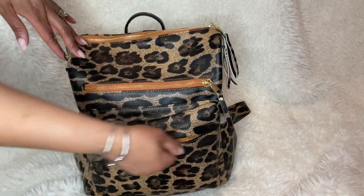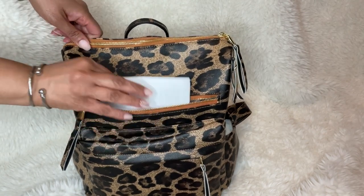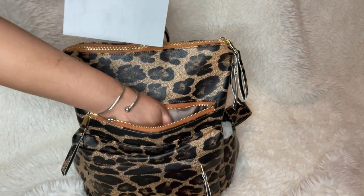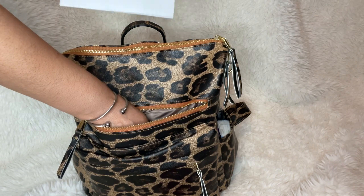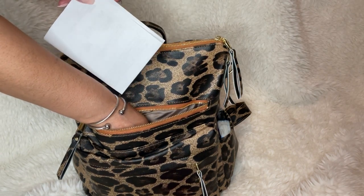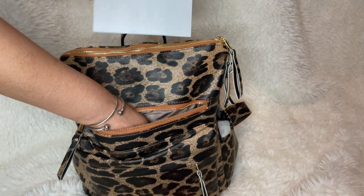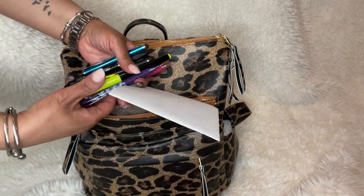In this next zipper I've got mostly pens and pencils. This is my boarding pass — I'm old school and still print it. I'm flying Delta and I don't have the Delta app, so I just printed it. I've also got pens, pencils, and highlighters.